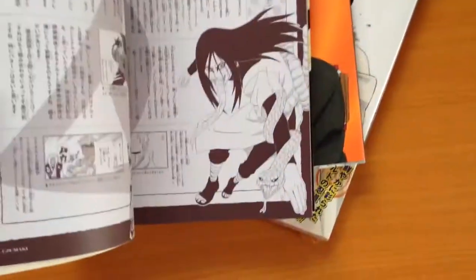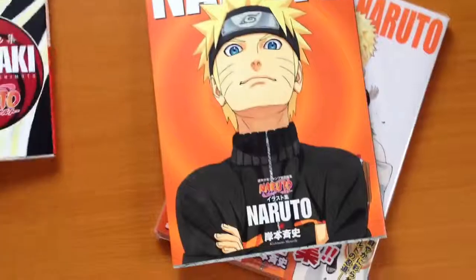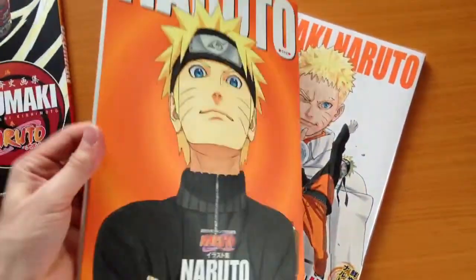That first one is about 150 pages. Then this one is from Naruto Shippuden.